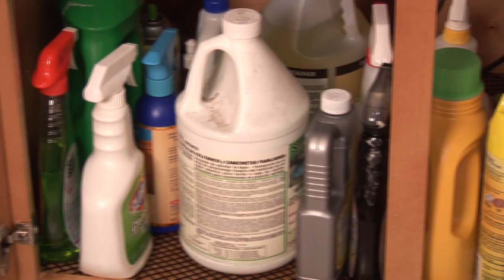Taking the necessary precautions by understanding the hazards associated with each chemical that may become spilled in the home is the key to remaining safe and proper clean up. I'm Chief Joe Bruni — stay safe.